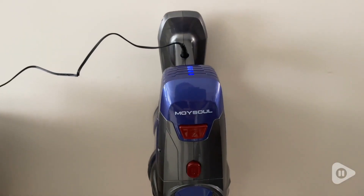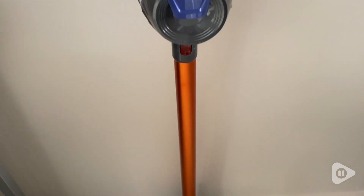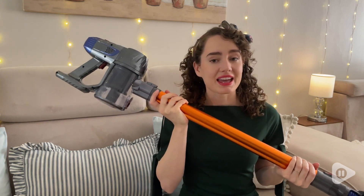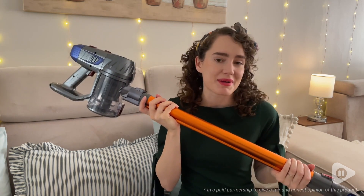It's very easy to charge. It can stand on its own, but you also get a little wall plate you can install if you'd prefer to hang it, and then you just plug it in. This cordless vacuum works great for all of my daily needs and for having pets in the house. I highly suggest you check it out — but that's just my point of view.